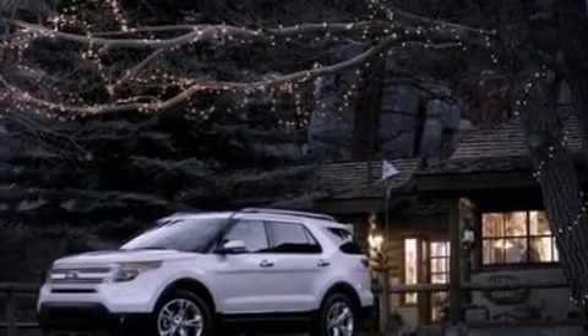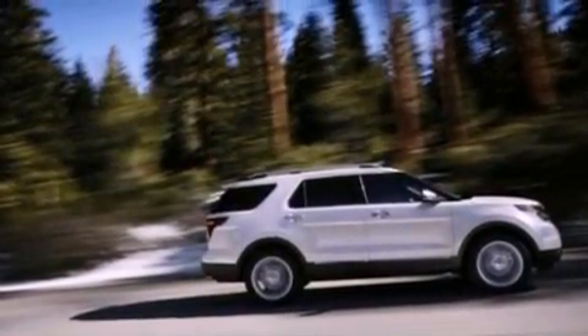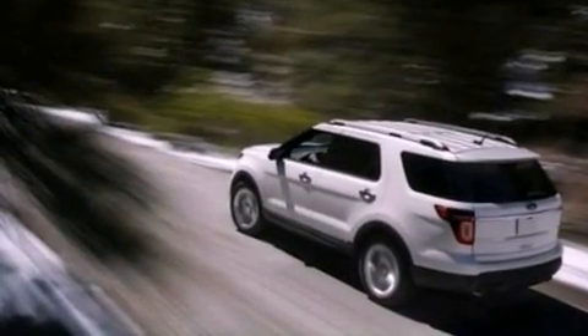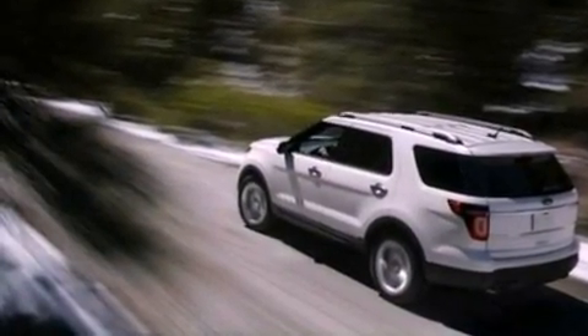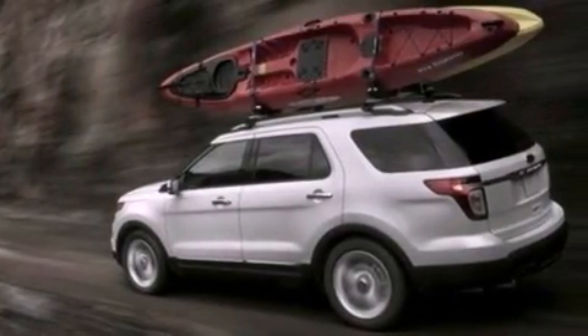Its top features include heater vents for rear-seated passengers, cruise control, front and rear reading lights, a 6-speaker audio system, leather and alloy steering wheel trim, 18-inch wheels, a security system, a low tire pressure indicator, external temperature display, and a rear spoiler.